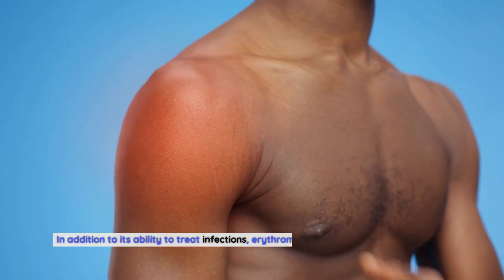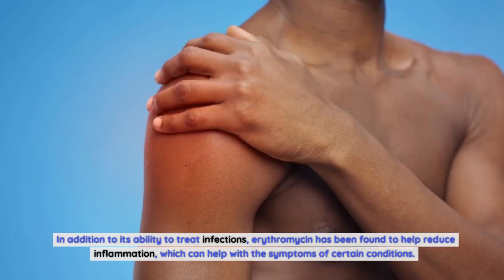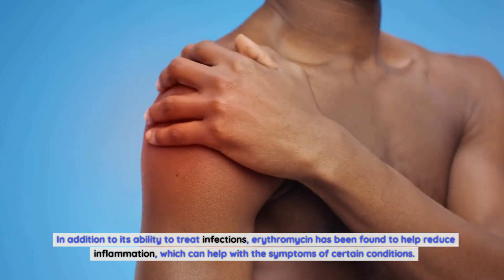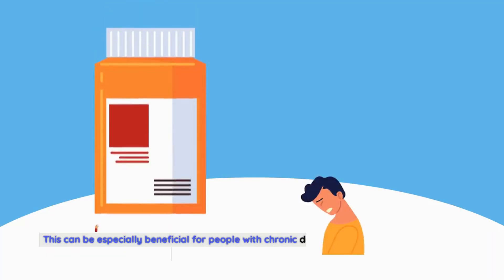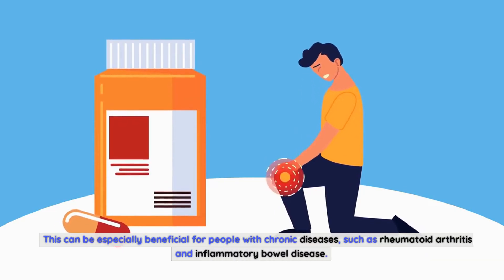In addition to its ability to treat infections, Erythromycin has been found to help reduce inflammation, which can help with the symptoms of certain conditions. This can be especially beneficial for people with chronic diseases, such as rheumatoid arthritis and inflammatory bowel disease.